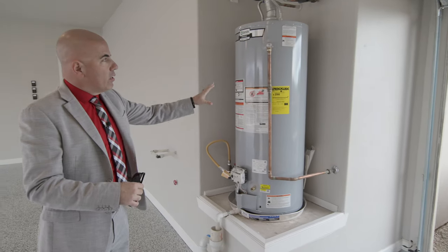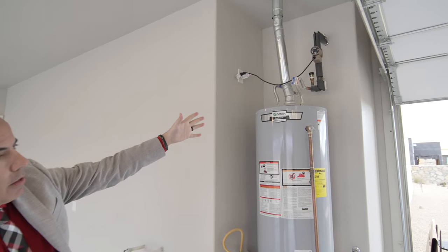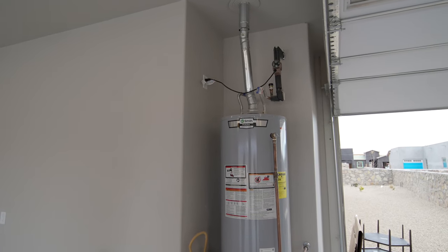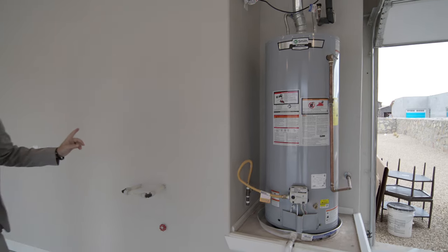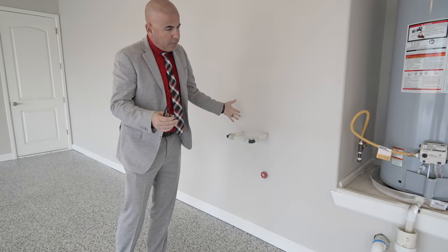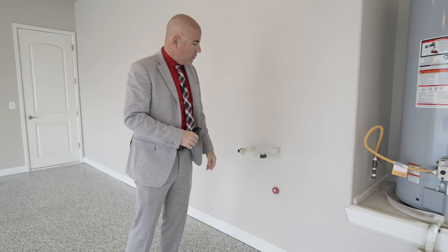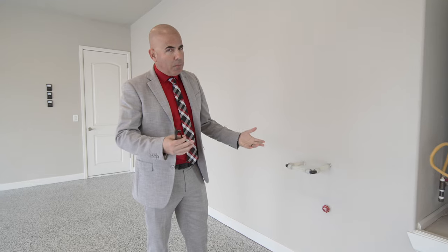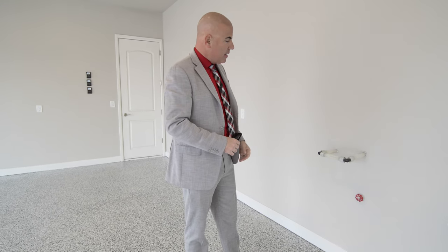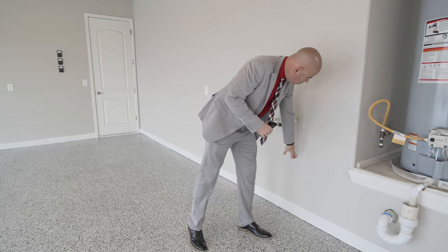You have a tanked water heater — we can do tankless, but this is what it comes with. It does come with a recirculating pump, which gives your home instant hot water. This is your soft water loop — most places this is an upgrade costing $750 to $1,000, but we just include it because we think it's necessary. We're in the desert, so it's nice to have that option if you ever want to soften the water.